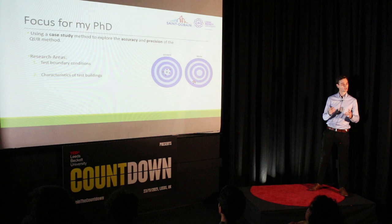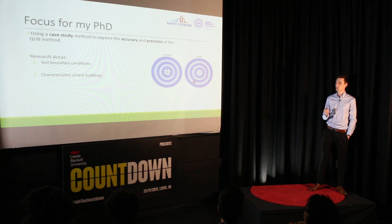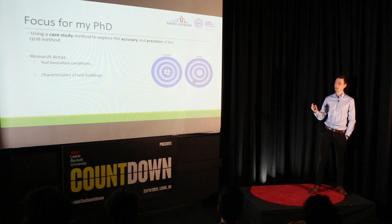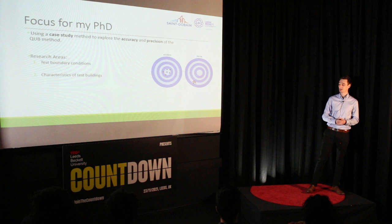Second, the characteristic of the test building — how the built form and construction of the building behaves during the CUBE test. For example, very leaky buildings have heat loss that's more liable to fluctuate with changing temperatures and high wind speeds. And for houses with adjoining properties, such as semi-detached and terraced buildings, the heating patterns of neighbours will affect how much heat is flowing into the building, so we need to account for this in the test procedure.